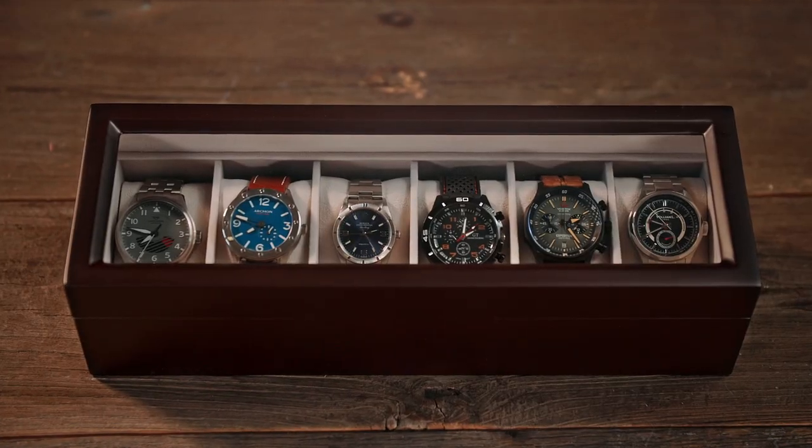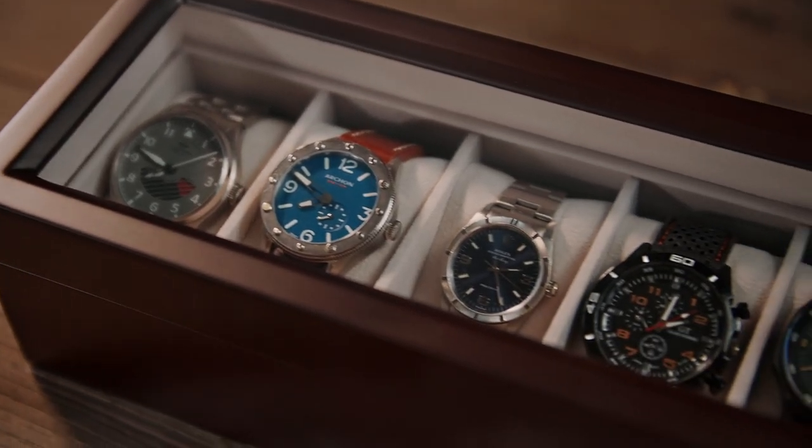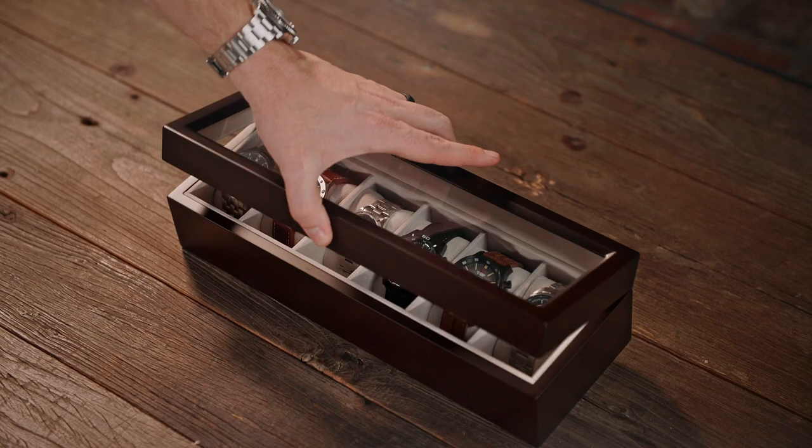A watch case is more than just a storage container — it's a protective haven for your prized timepiece. Hi, welcome to the All Cases channel.